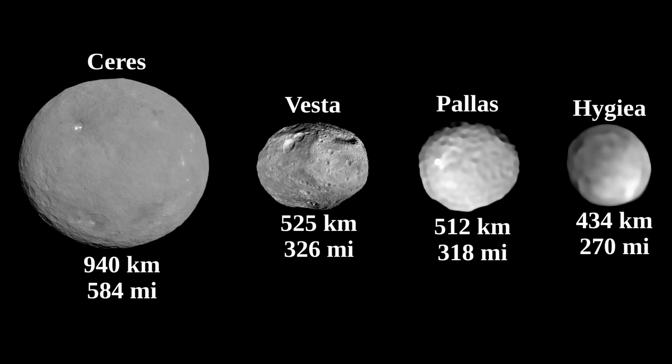Significantly smaller than Vesta and Pallas, and yet Hygieia is very spherical, meaning it is a dwarf planet, which also makes Hygieia currently the smallest confirmed dwarf planet.